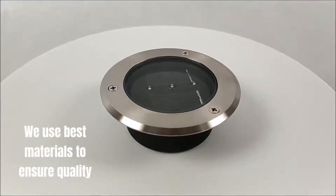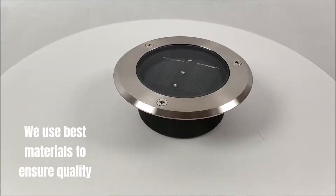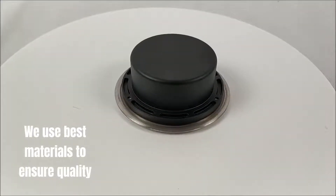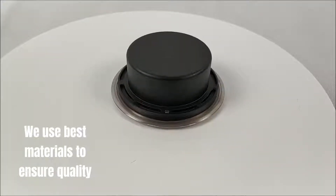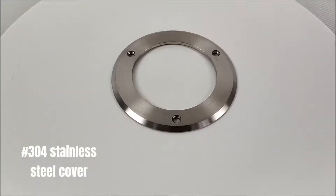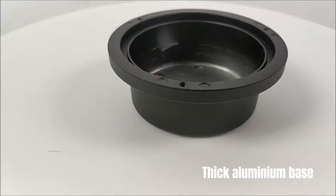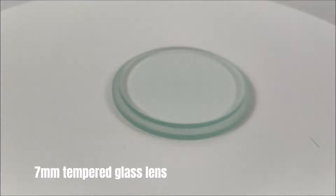We use the best materials to ensure quality. 304 stainless steel cover. Thick aluminium base. 7mm tempered glass lens.